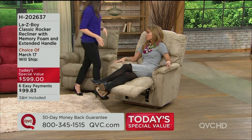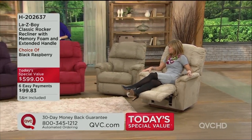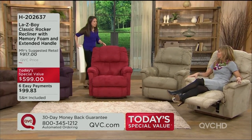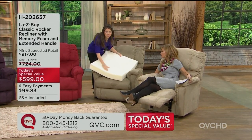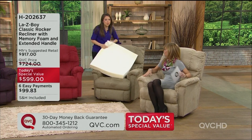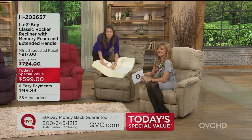The one thing we want to talk about with memory foam — let me grab this real quick — the piece of memory foam that you're getting, that you're feeling just in the seat of this chair: this is how large that piece of memory foam is. And the wonderful thing about memory foam is that it's going to conform to your body.